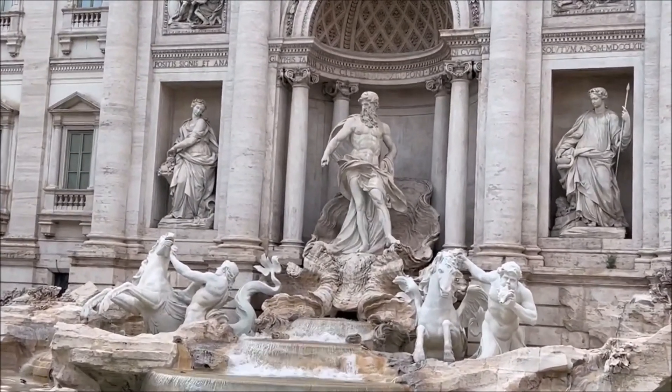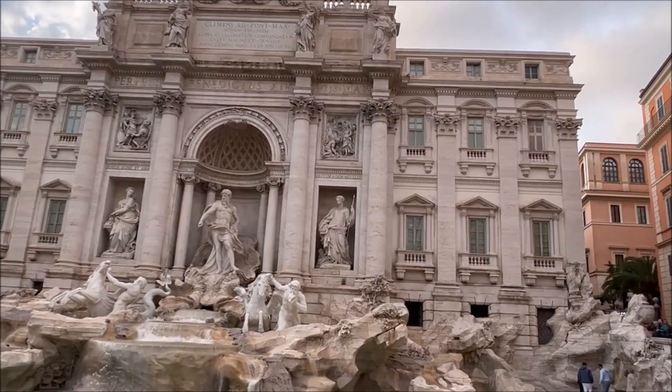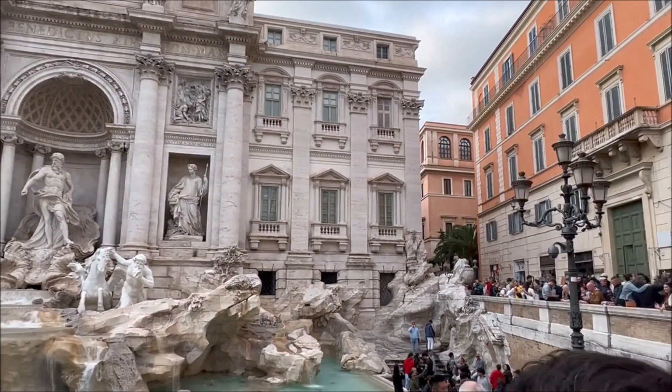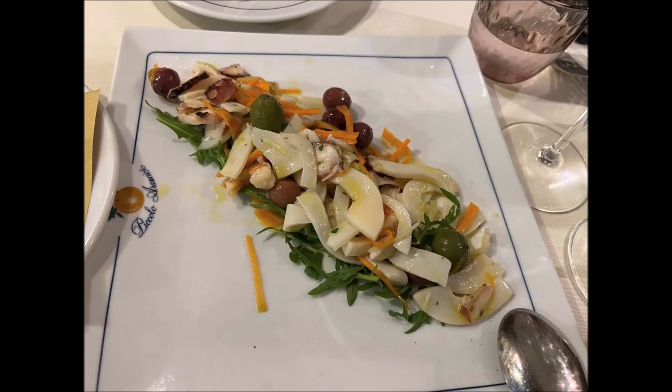We were near the Trevi Fountain, which is another incredible historical site to visit. The marble work is stunning, though there are a lot of tourists and it's difficult to get a picture with so many people crowded around. Luckily someone else took a picture of us there too — that came out really nicely, but it's quite a crowded area so we didn't stay too long.